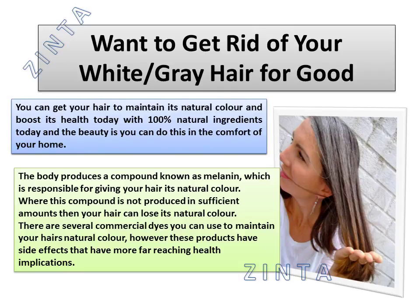You can get your hair to maintain its natural color and boost its health with 100% natural ingredients, and the beauty is you can do this in the comfort of your home.